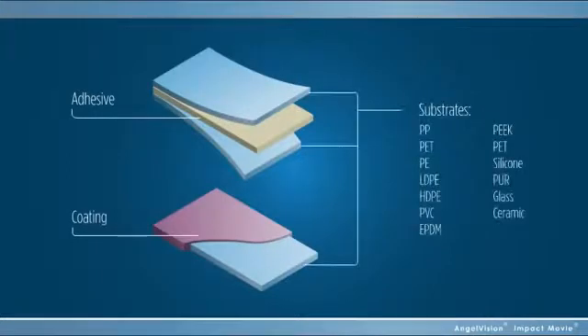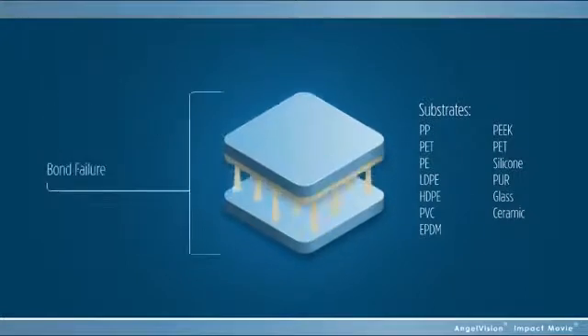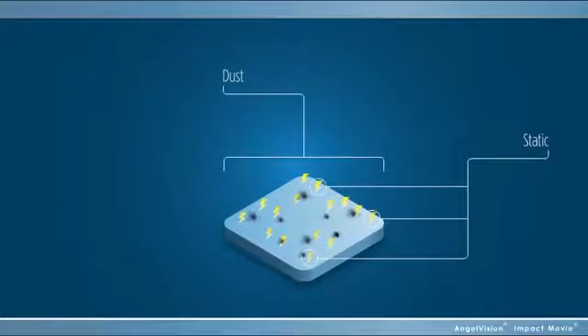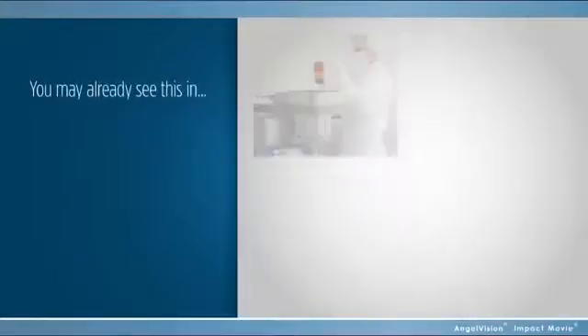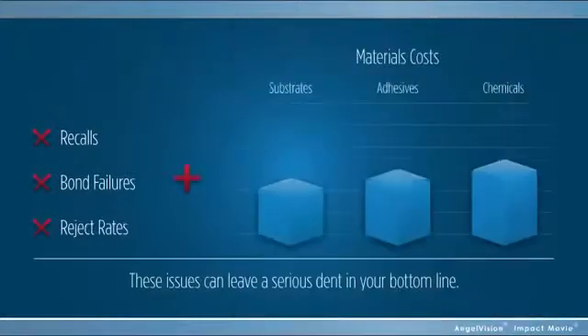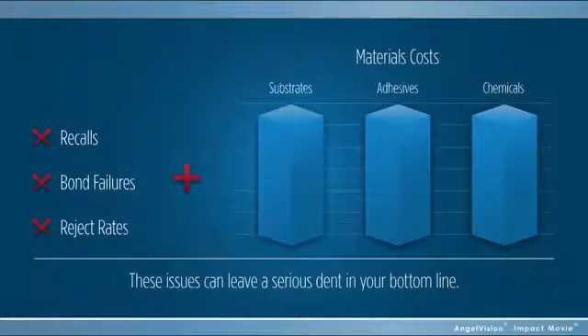Examining your adhesive and coating options is a great place to start. Today's engineered polymers typically have low surface energies, making them difficult to bond to. Static charges build up on parts during storage, attracting dust and other minute contaminants that interfere with effective bonding. And even if the surface is clean and you have a quality coating, it still may not bond with certain materials. You may already see this in recalls, bond failures, and reject rates — and these issues, not to mention the material costs, can leave a serious dent in your bottom line.